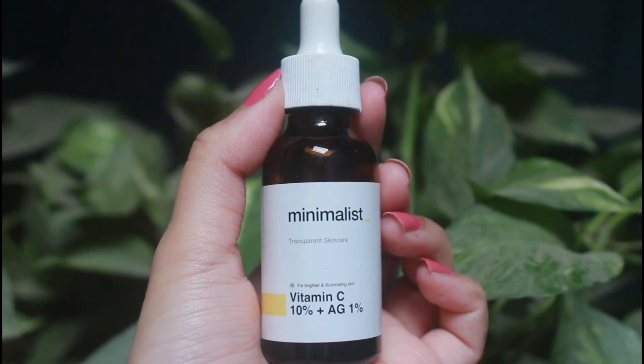Then I go in with this vitamin C from Minimalist — I've been loving this so much and I'm going to review it in my next video, so stay tuned. It's a very gentle vitamin C. Just put it on your skin, pat it, and let it sit for at least two to three minutes so your skin can soak it in. I usually switch between actives, but right now I'm focusing on this one to give you a full review.